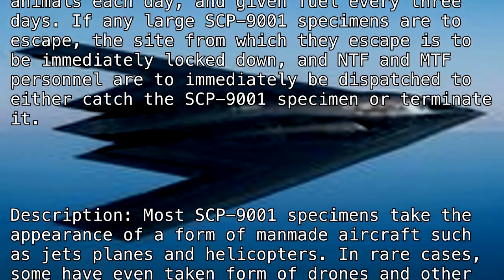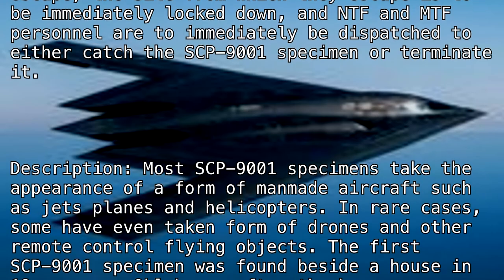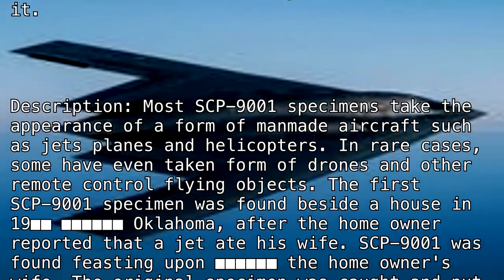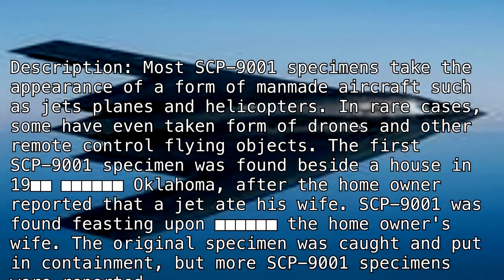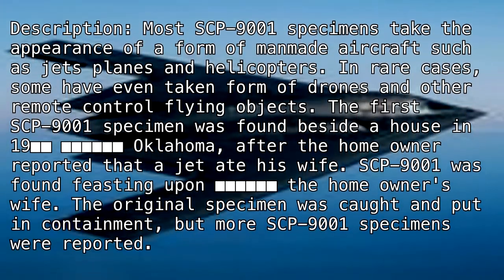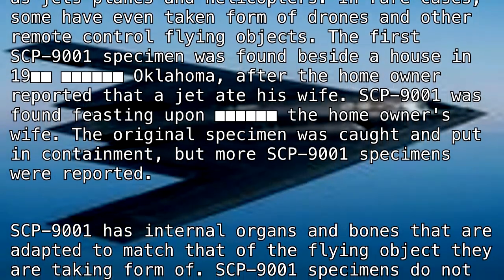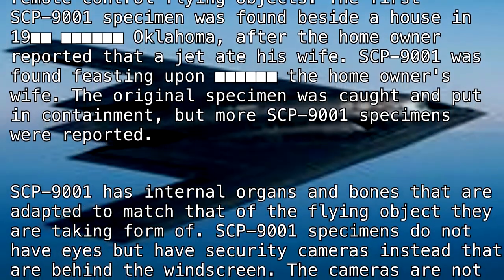Description: Most SCP-9001 specimens take the appearance of man-made aircraft such as jets, planes, and helicopters. In rare cases, some have even taken the form of drones and other remote control flying objects. The first SCP-9001 specimen was found beside a house in 19[REDACTED], Oklahoma, after the homeowner reported that a jet ate his wife. SCP-9001 was found feasting upon the homeowner's wife and was caught and put into containment, but more specimens were soon reported.